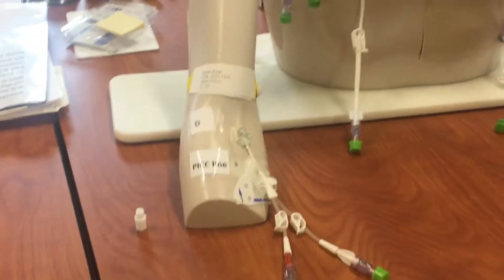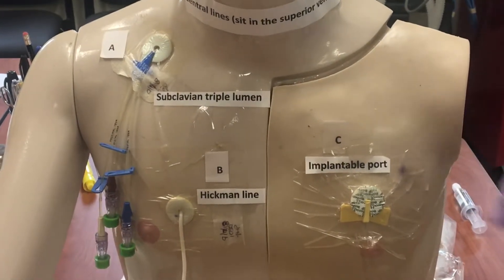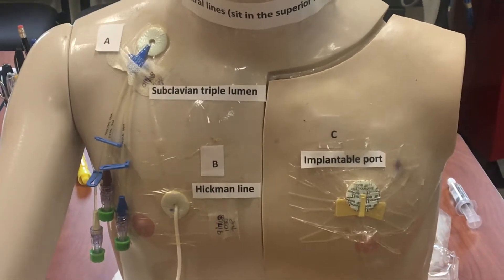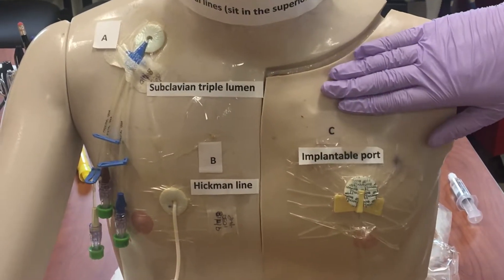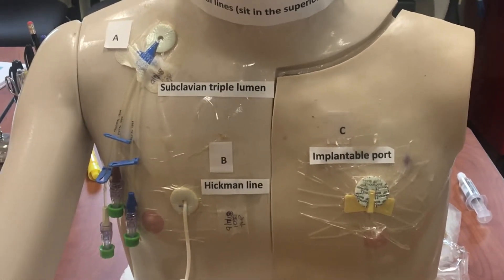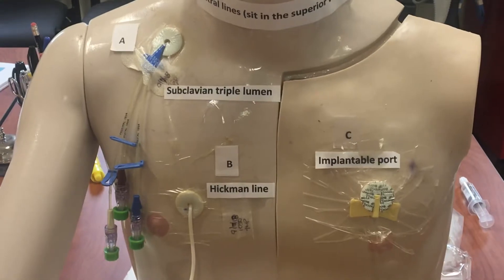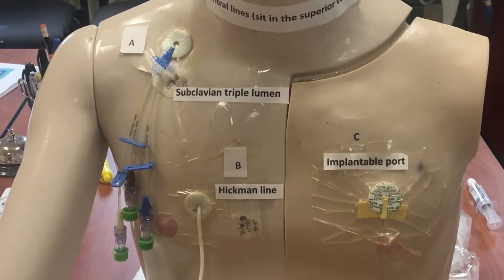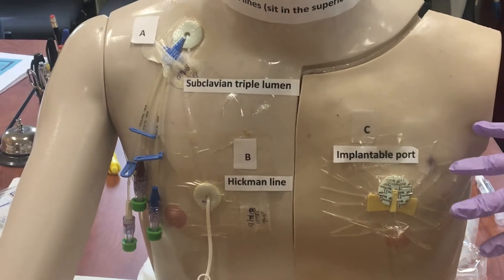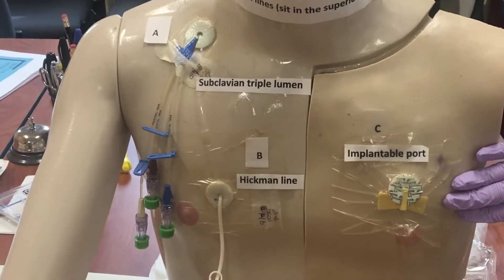When flushing the implantable port, we would do the same exercise. If we have accessed this port in a hospital setting, we would flush every 12 hours with 10 ml normal saline. Now if the port has not been accessed, you have to use a different method — the installation of a small amount of heparin. We administer this every four weeks to help maintain patency of the line and decrease any clotting. If the patient is home, it is especially important that the line is heparinized every four weeks.